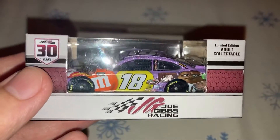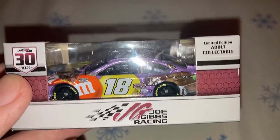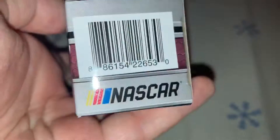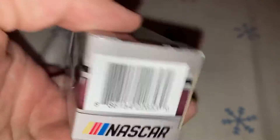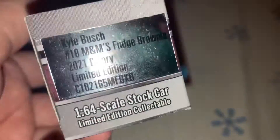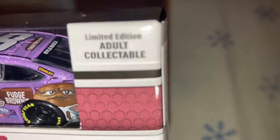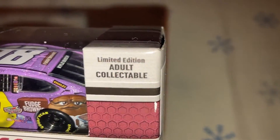We'll just take a quick look at the box. Just a typical 2021 box — Joe Gibbs Racing, 30 years. NASCAR, Active Racing Collectibles. The car is called that on the bottom of the box. And the first thing I notice on this box, it says Limited Edition Adult Collectible.